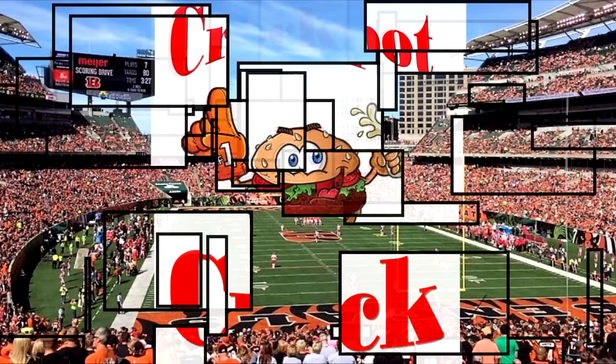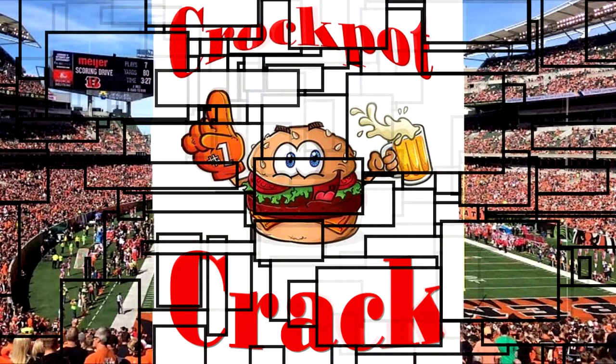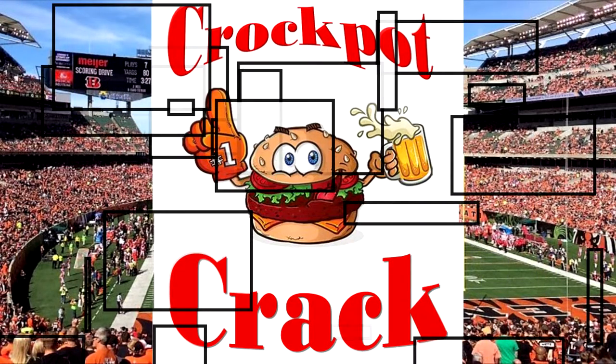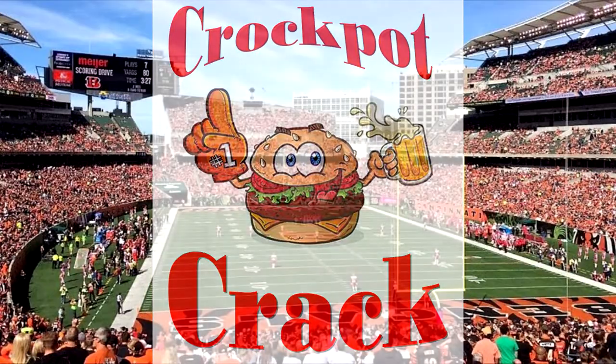I like mine with lettuce and tomato, Heinz 57 and french fried potatoes, big kosher pickle and a cold draft beer. Well, good God almighty, which way do I steer? Cheeseburger in paradise, making the best of every virtue and vice, worth every damn bit of sacrifice. Pick it up, cheeseburger in paradise.